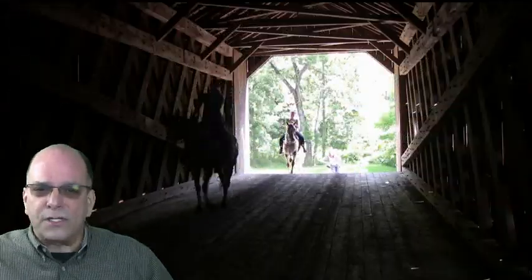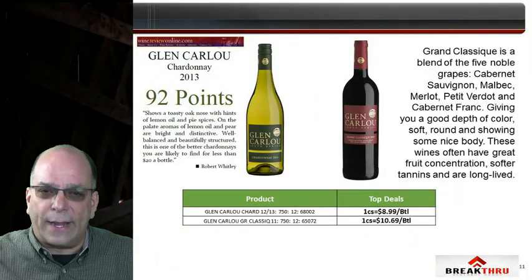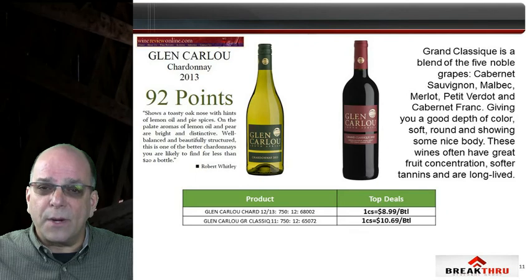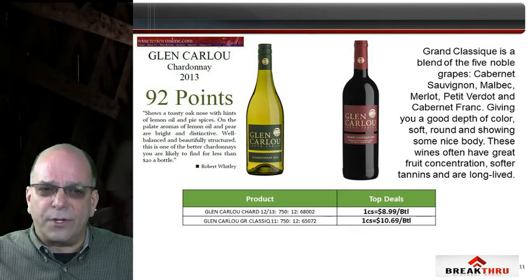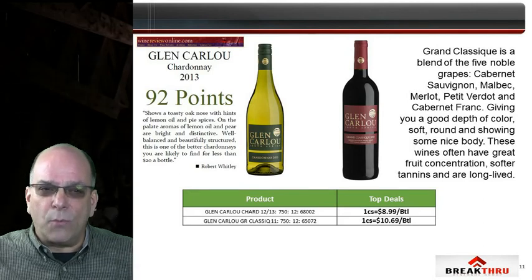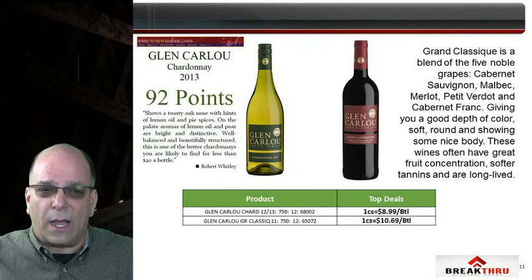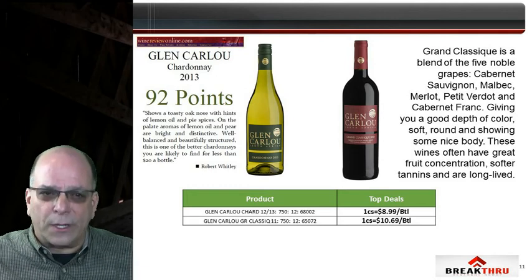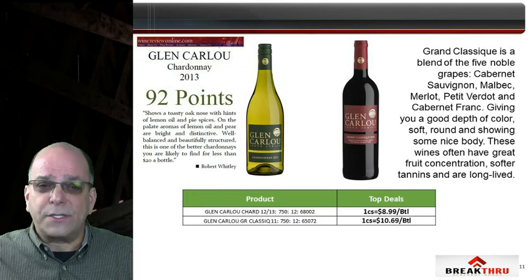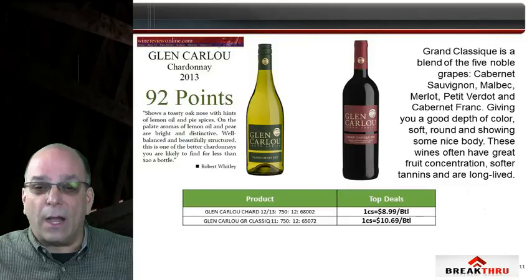Glencarloo is R&R's exclusive wine from South Africa. The 2011 Grand Classique is a classic Bordeaux blend of five grapes — Cabernet Sauvignon, Malbec, Merlot, Petit Verdot, and Cabernet Franc — exhibiting balance and depth of significantly more expensive wines from California and France. It has a new best price of $10.69 wrap at one case. The 2013 Chardonnay rivals significantly more expensive California counterparts, scored 92 points from Robert Whitley of Wine Reviews Online, and has a new best price of $8.99 wrap at one case.